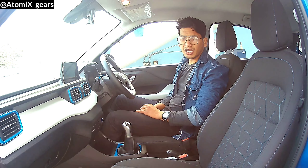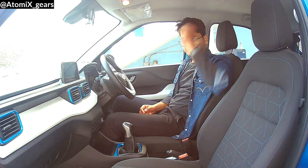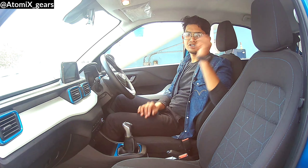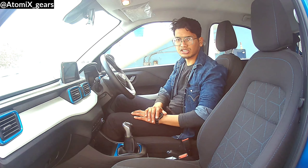The sunroof is also missing, which is a little disappointing. Tata mostly introduces the sunroof in second-generation models, so we hope it will be available in the future.